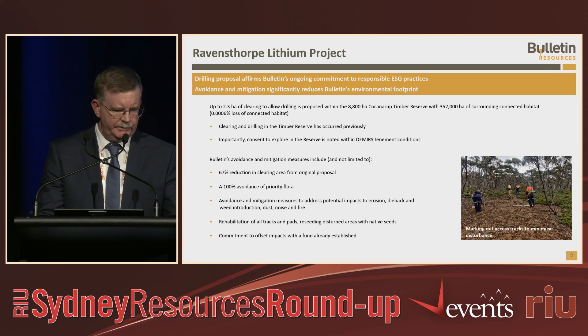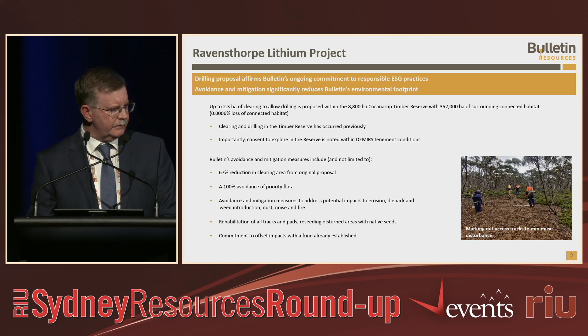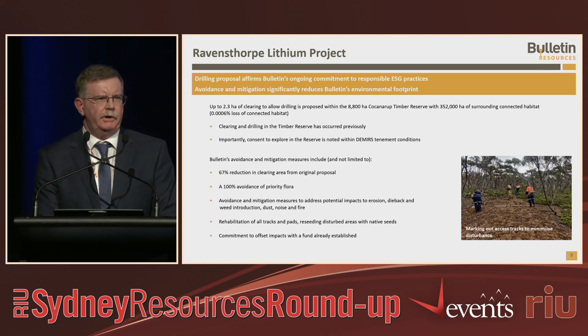We've been fairly silent on this because we acknowledge it's a sensitive issue for some people. We've been very proactive in looking at our ESG — environment, social and governance — practices in the area. We're proposing up to 2.3 hectares of clearing and we're in the Co-Karup Timber Reserve, an area of vegetation set aside from clearing from earlier days of mass clearing for the farming industry. But within 352,000 hectares of forest in the area, 2.3 hectares is not a significant amount. Clearing and drilling has also occurred previously in the timber reserve back in 2017, and when DEMS granted us our tenement in 2020 they noted that we could do exploration in the area.